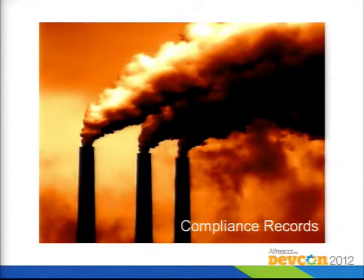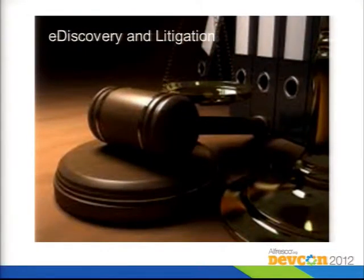Sometimes you need to prove that you've complied with government regulations or standards. If somebody asks whether you were in compliance with a particular record at a particular time, you can look that up in your records database and prove it. Finally, there are lawyers — they often sue people. When that happens, you need to be able to find the records lawyers are trying to get from your corporation. That's often called eDiscovery. In that case, you need to be able to freeze records so that nobody has access to them. That's an important feature of a records management system.